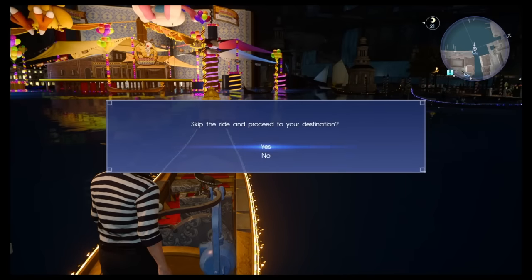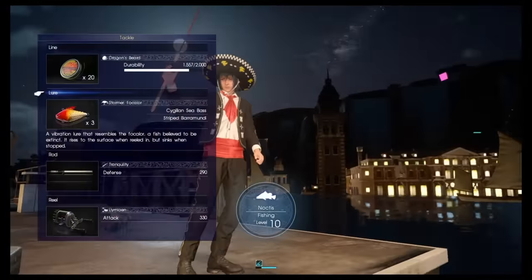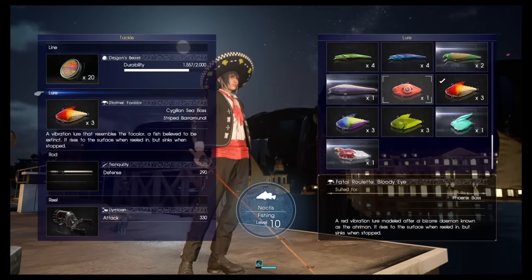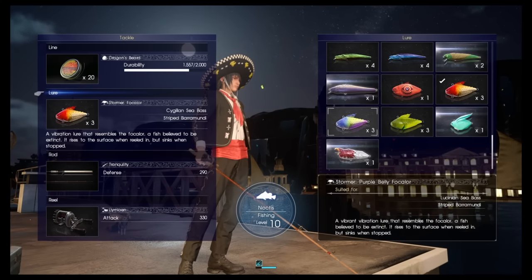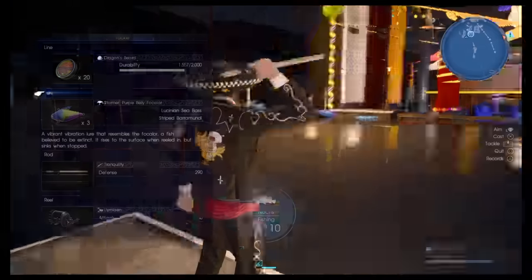Here we are — enjoy the carnival! Now you will have to choose a lure for the fish. I choose the purple Voli Focala lure — yeah, that one — that's the one which worked for me to get the fish for the first prize.